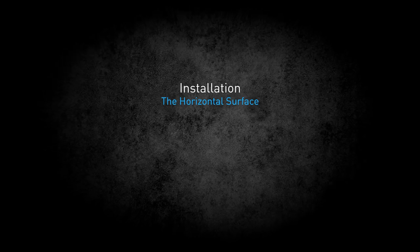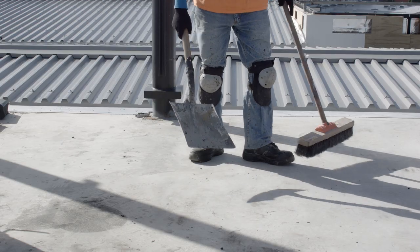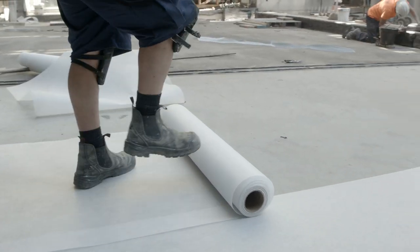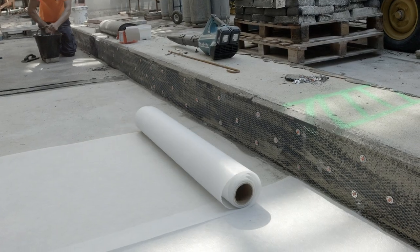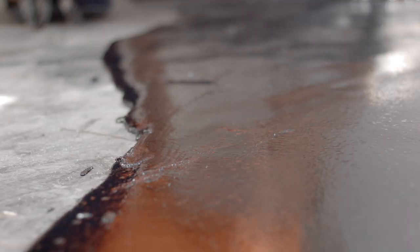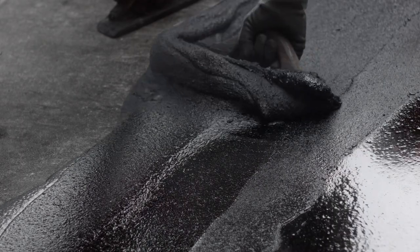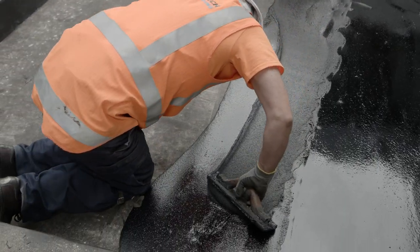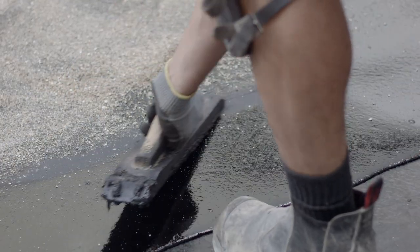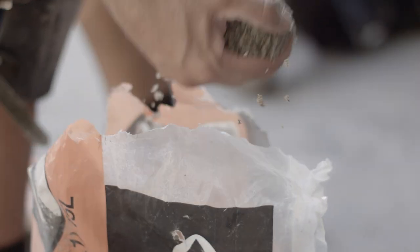The horizontal surface. The substrate must be clean and dry. A separation layer of either sheafing felt or glass fibre tissue should be laid between the substrate and the mastic asphalt. Alternatively, a torch-on membrane could be used in a fully adhered system. The first layer is then applied at a thickness of 10 millimetres. The second layer is then applied over the first layer, staggering joints at a minimum of 75 millimetres. The thickness of the second layer depends on the specified system.